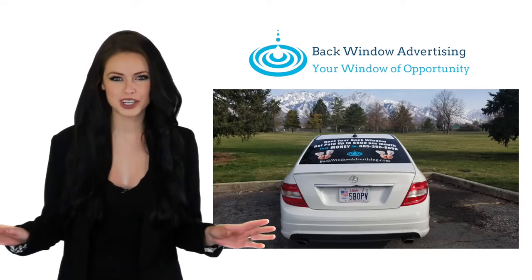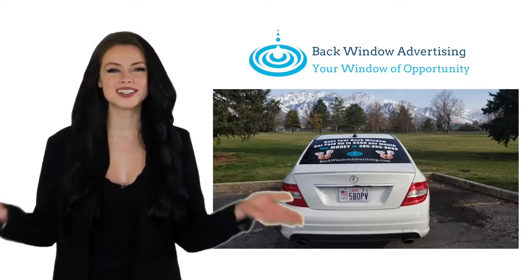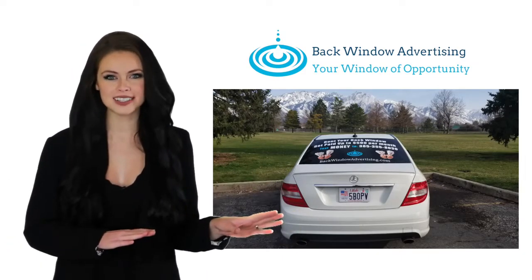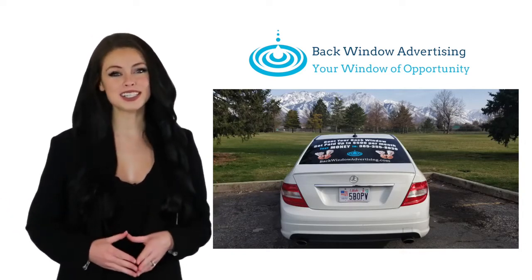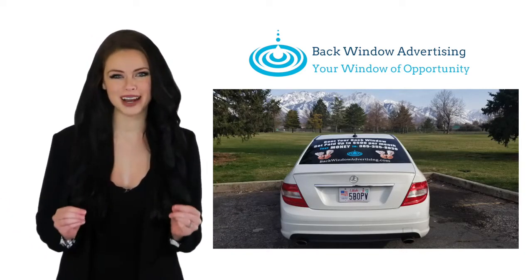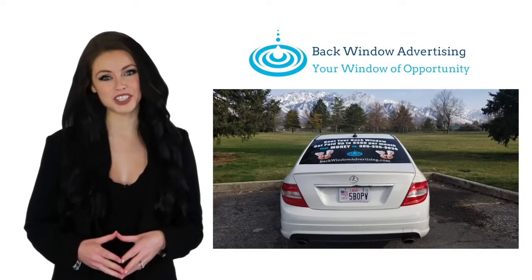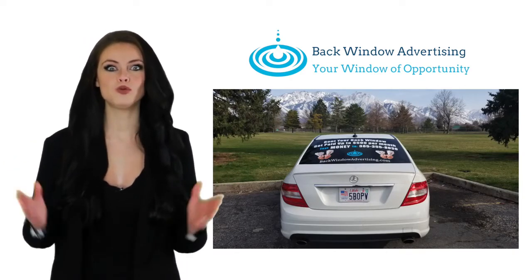There's no cost to you. Just place an ad on your back window and start earning money. The team here covers the cost of the signs. Just follow the easy instructions to place the decals on your back window. Complete the form below and then fill out the simple application and get started making money right away.